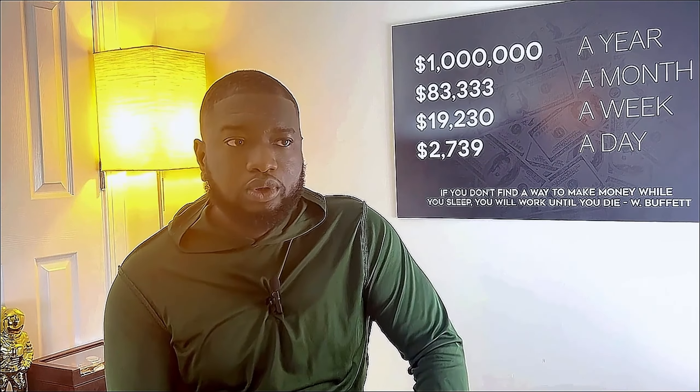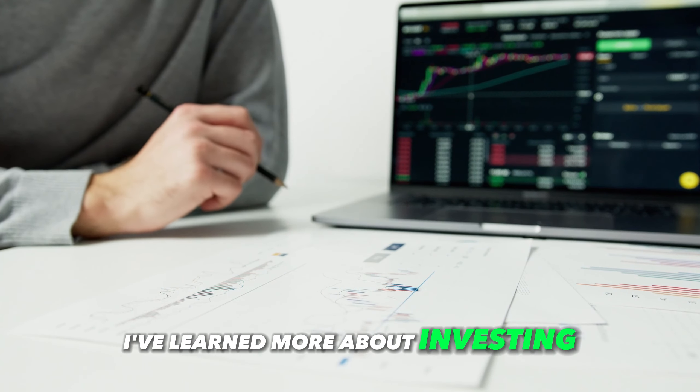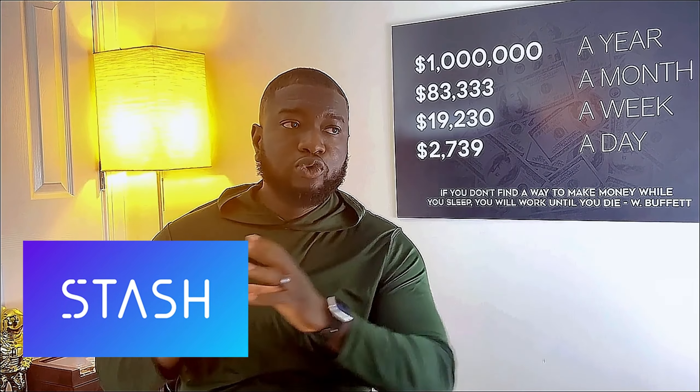Fast forward to now — I've learned and studied more about investing in the stock market and in real life. So I've decided to move my investments, especially my retirement investments, from Stash Invest into M1 Finance. So without further ado, let's go to the computer.